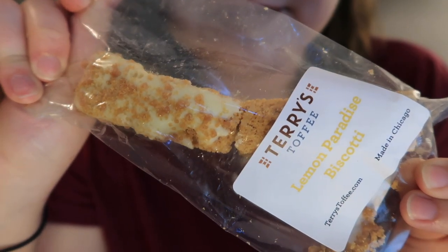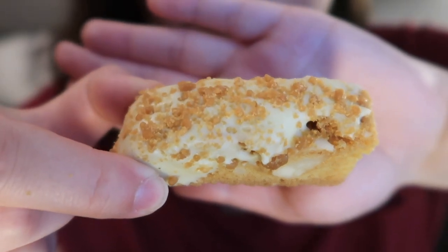Up next, we have a lemon paradise biscotti from Terry's Toffee in Chicago, Illinois. Biscotti aren't my favorite cookies — they're not mine either, but I love lemon cookies. These smell good. I've never had a lemon biscotti before. It's so nutty — I'm not getting a ton of lemon, but it is there. I think it's one of the better biscottis I've ever had. This one wasn't as hard as I was expecting — it really just felt like a cookie. I feel like if I'm going to like a biscotti, it has to be with coffee or tea.